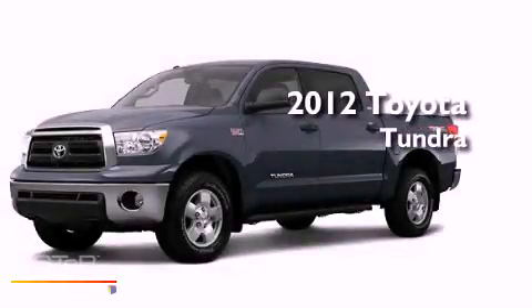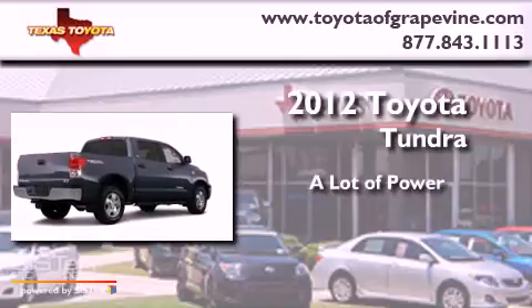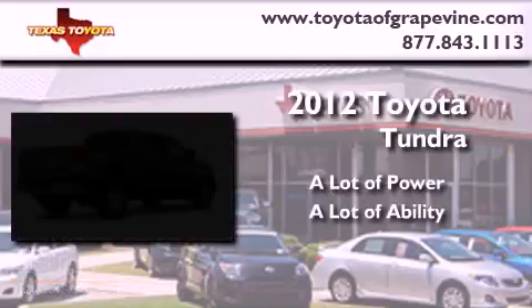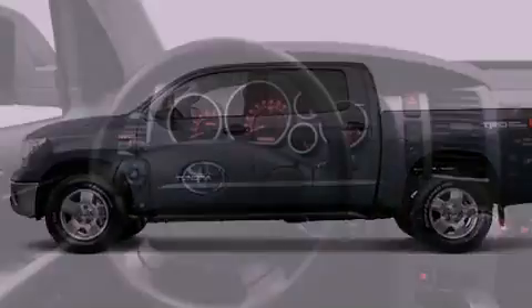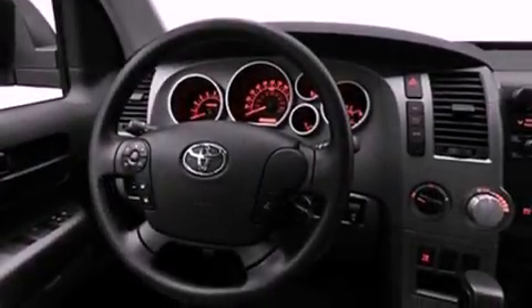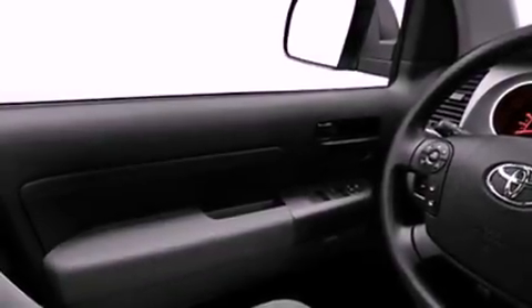This is a brand new 2012 Toyota Tundra. Features include a low tire pressure indicator, a folding rear seat, cruise control, a full-size spare tire, privacy glass, a stability control system, halogen headlights, an anti-lock braking system, a rear window defroster, and satellite radio.